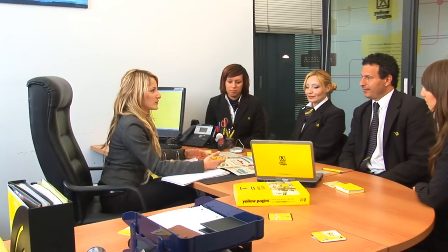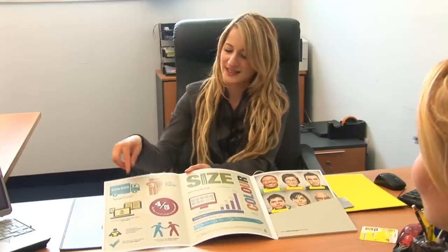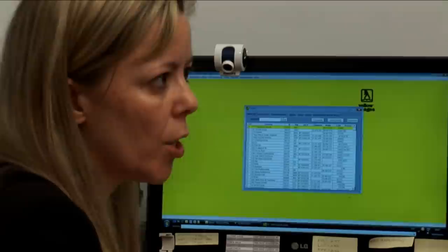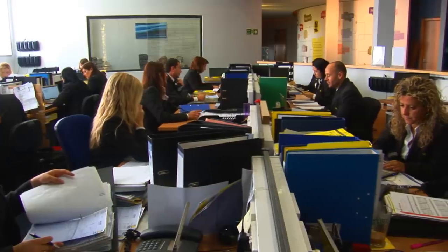Each year at Yellow Pages Malta we introduce a number of new products. Our campaign starts in October when we pass on all the new information to our sales force. All the details and specifications of the new products are thoroughly explained, ensuring the sales staff is fully conversant with them.